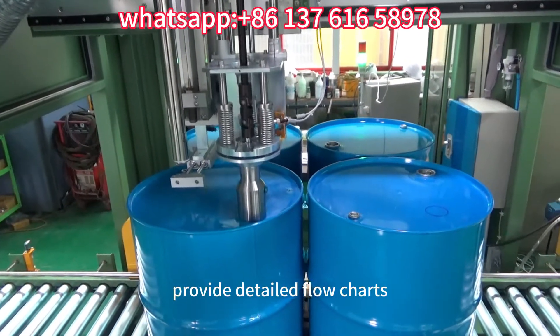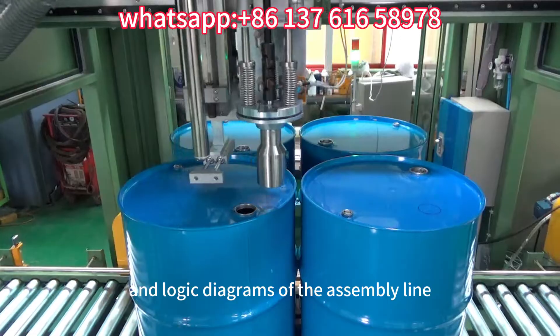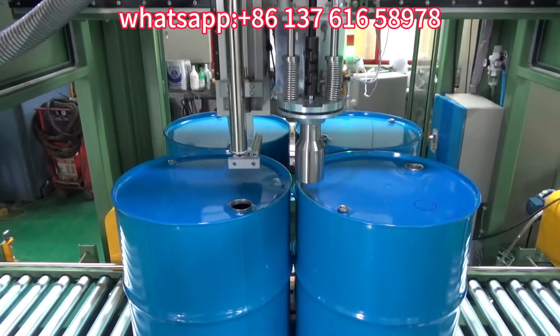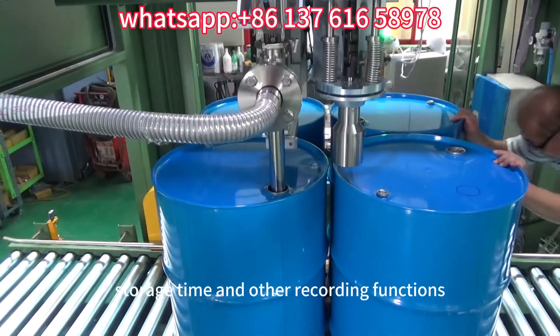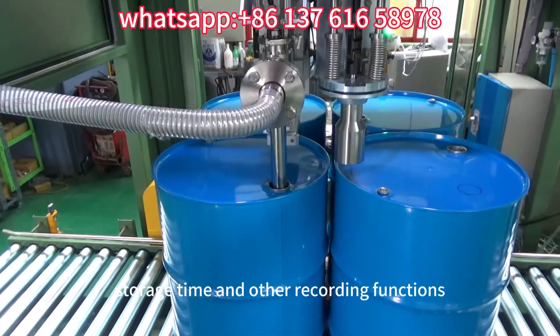The system provides detailed flow charts and logic diagrams of the assembly line control process. It can store the type of filling materials, quantity batch, date, weight per barrel, storage time, and other recording functions.